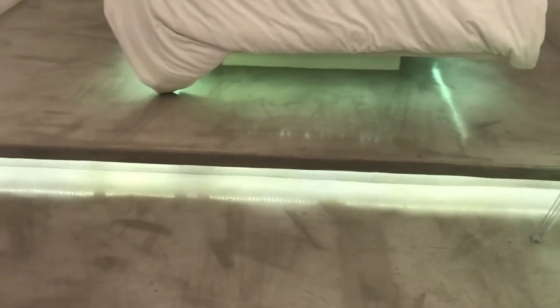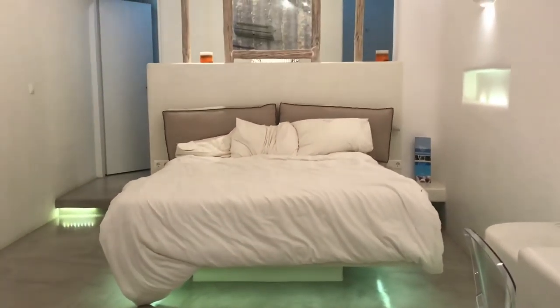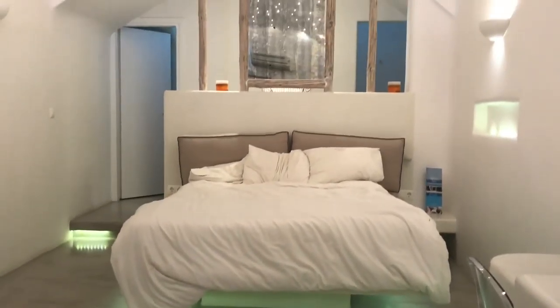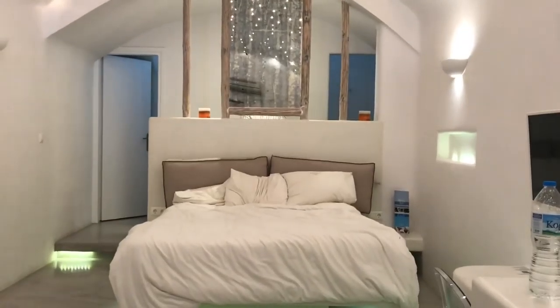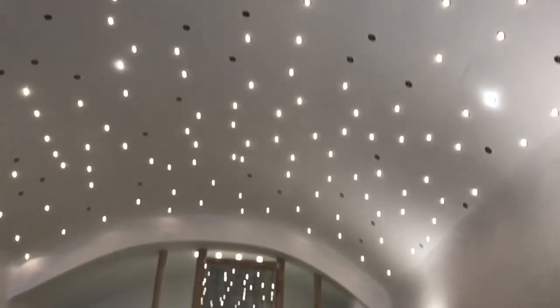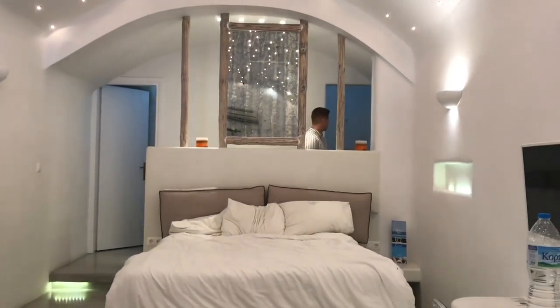Over here is the bed and as you can see there's lights everywhere. Everything is lit up and it just looks so stunning. One of my favorite parts in this space is the ceiling — it has these little fairy lights all over the place and it just looks so gorgeous.